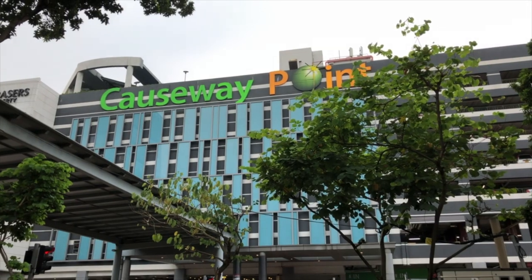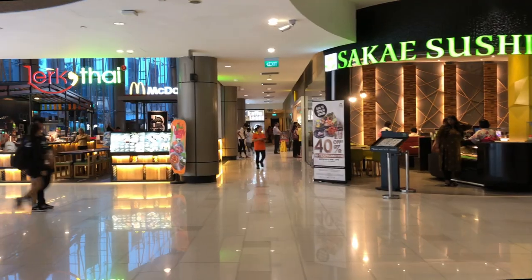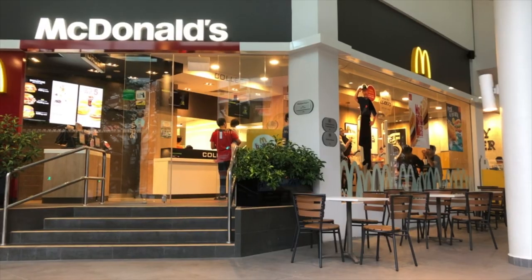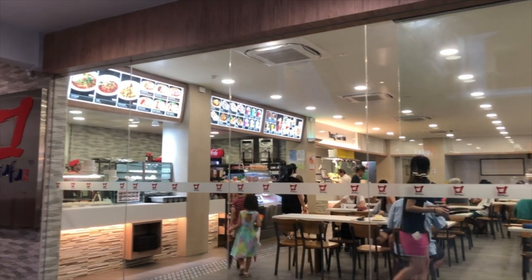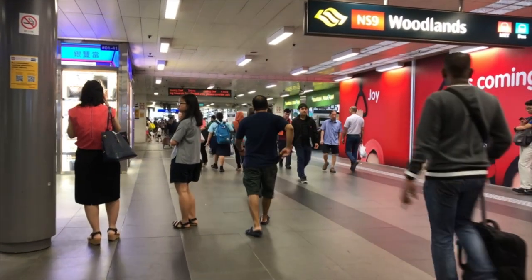We are in one of the best locations in Woodlands. Just 10 minutes from Casablanca and Civic Centre, as well as the Wood Grove. Right beside Casablanca and Civic Centre, we have a Woodlands MRT, as well as the Woodlands bus interchange.